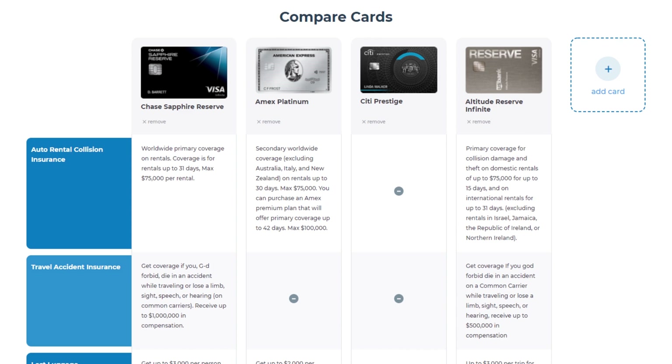Number two, auto rental insurance. Coverage for the Chase Sapphire Reserve is worldwide primary coverage for rentals up to 31 days for cars that have a value of up to $75,000. The U.S. Bank Altitude Reserve is trailing behind with coverage on only up to 15 days for domestic rentals and up to 31 days on international rentals, but they are excluding Israel, Jamaica, the Republic of Ireland, or Northern Ireland from eligible countries. The Amex Platinum has coverage for up to 31 days and for a max of $75,000, but coverage is only secondary. Citi Prestige has no coverage at all. Here again, the Sapphire Reserve card wins.